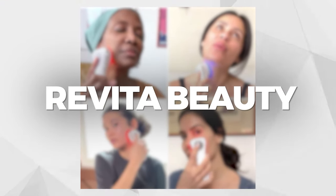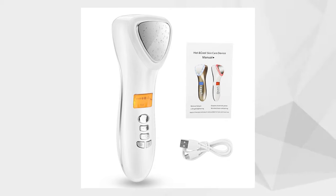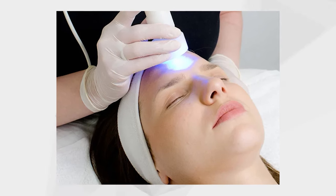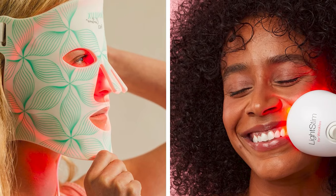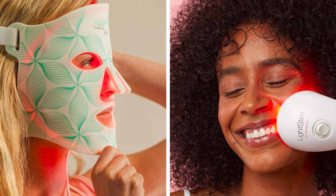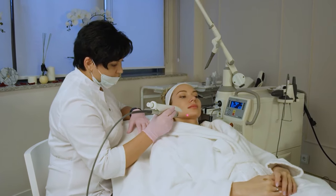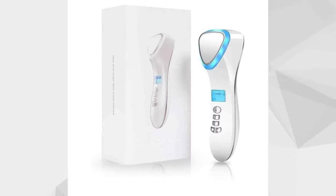Revita Beauty: Experience ageless, youthful skin without the hefty price tag with Revita Beauty. Endorsed by 5,216 reviews, this premium at-home skincare device combines therapeutic light energy and patented technology for a comprehensive approach to skincare. It offers anti-aging red light therapy, impurity-fighting blue light therapy, inflammation reduction, skin healing acceleration, therapeutic warm massage, and refreshing cold massage — all in one device. Unlock the beauty tech secret today.